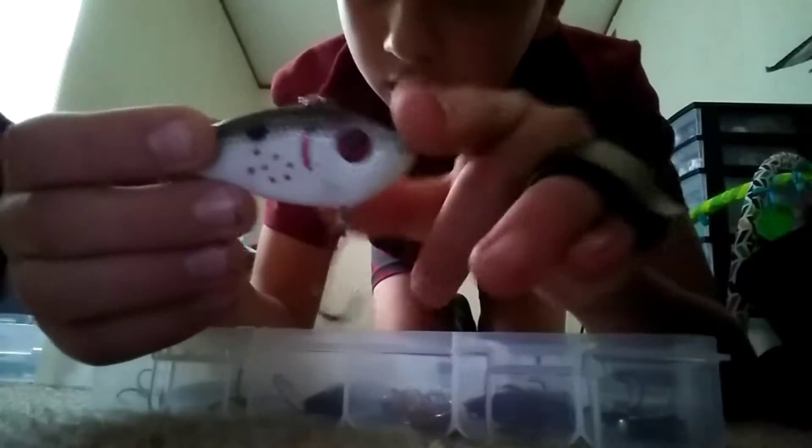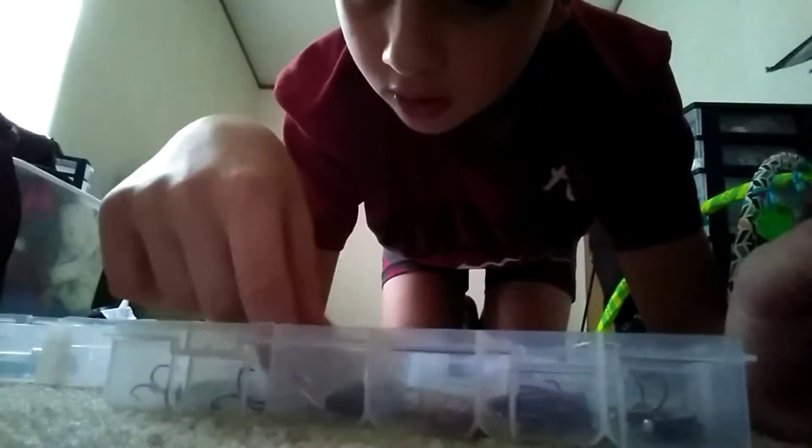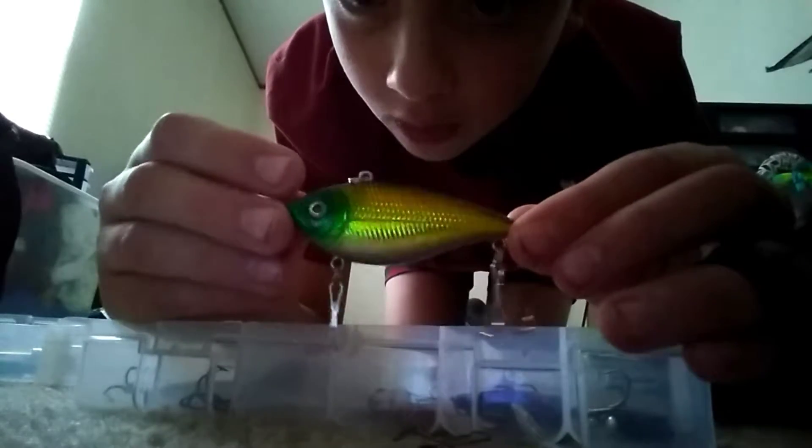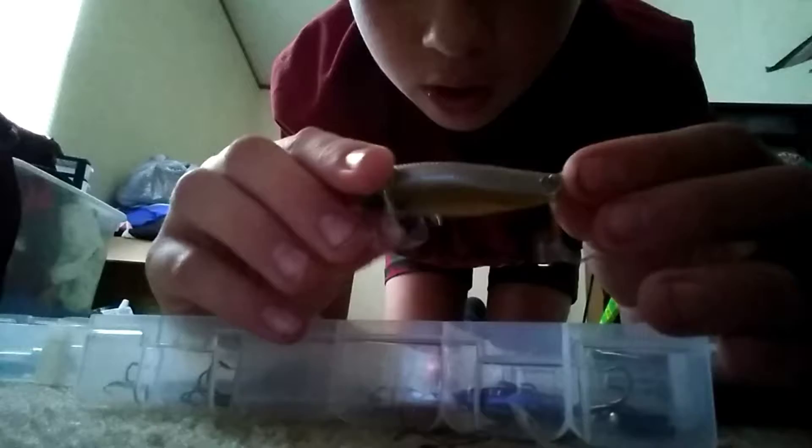This is just a crankbait — see, it's got the curve. And then the next one came in a basket by Eagle Claw that I bought. It's gold, green, and black with a chrome belly.